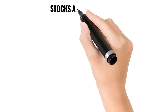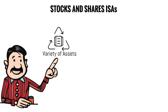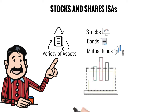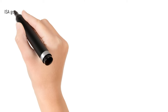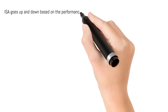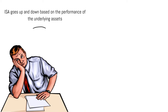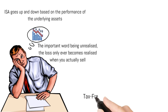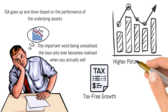Next, we have stocks and shares ISAs. These ISAs allow you to invest your money in a variety of assets, such as stocks, bonds and mutual funds. The returns from these investments, including capital gains and dividends, are free from income tax and capital gains tax. It is important to note that the value of your ISA goes up and down based on the performance of the underlying assets, and there is a risk you could incur an unrealized loss on your investment — the loss only ever becomes realized when you actually sell.